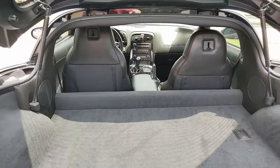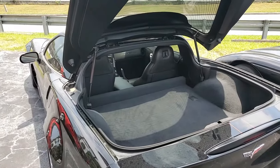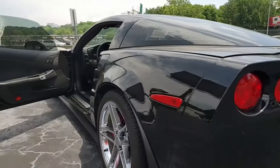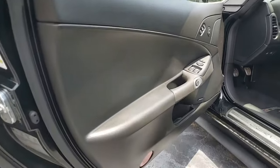It includes ABS, traction control, active handling. Best of all, clean Carfax. And as we've already said, this car is loaded with options. The mileage — just 27,917 miles.